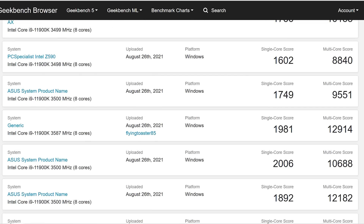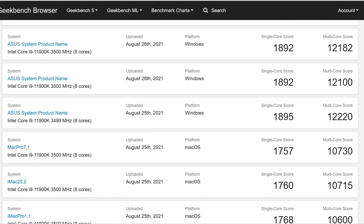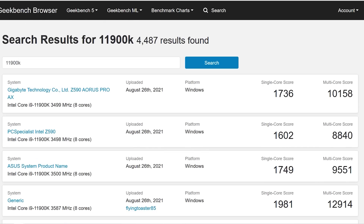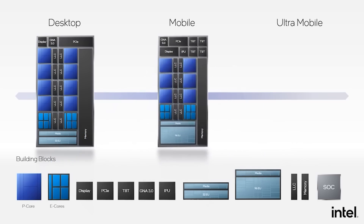Geekbench results can certainly vary quite significantly for obvious reasons, depending on system configuration. Rocket Lake is certainly quite close in single core score, but in multi-core the 11900K does lose by a substantial margin. My guess is that this is not the final ranking of the processor — just speaking to people in the industry, there's still quite a bit left in the tank for the 12900K. Allegedly, it does go up to 5.3 GHz.